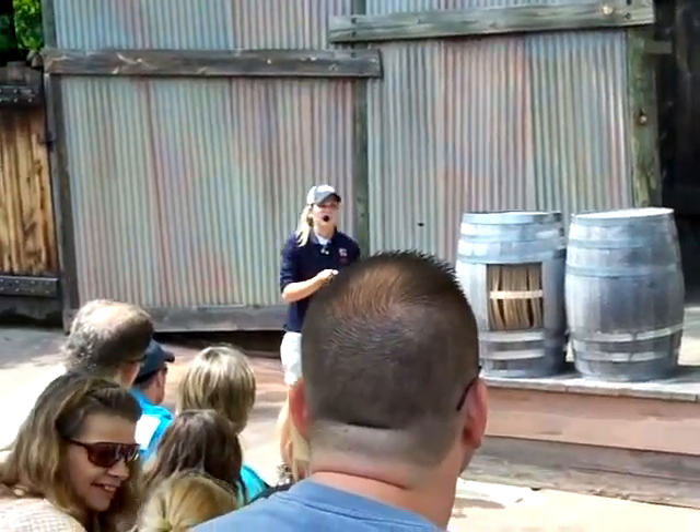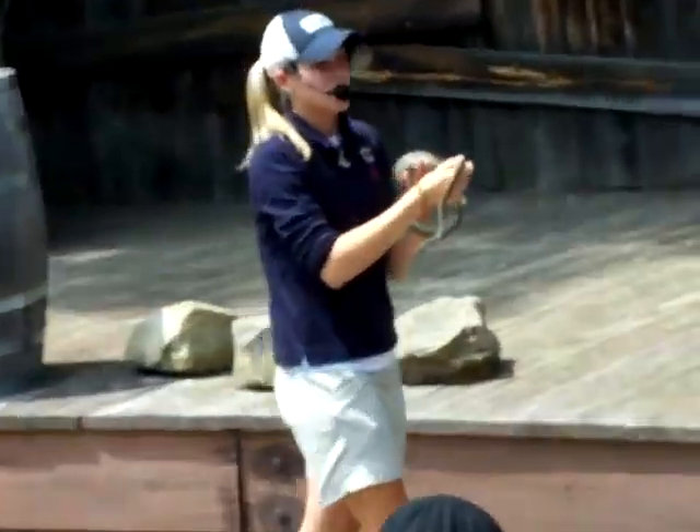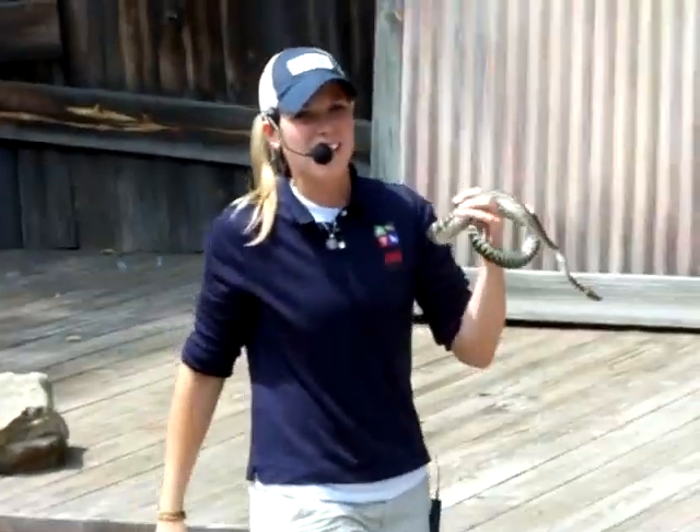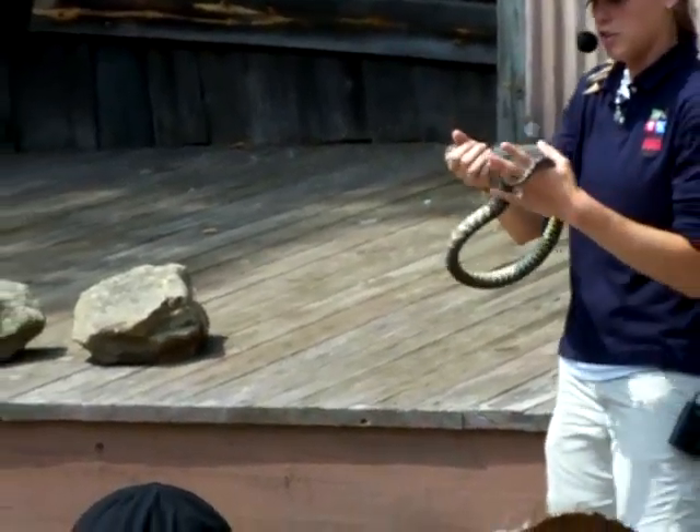He would just squeeze my hand, but I think he'll be alright. This is a Breddle Python. He's actually small. They can get six to eight feet, so obviously you can imagine how long that would actually be.